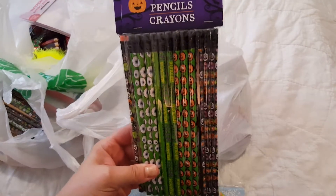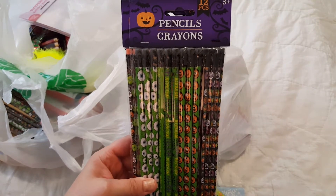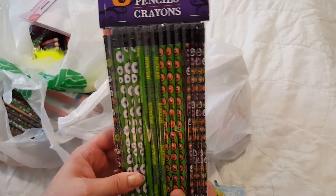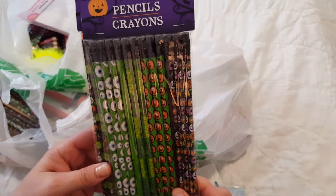I got these cute little Halloween pencils. There's 12 in each one. Some little googly eyes or eyeballs — and those are my favorite ones out of this particular pack.